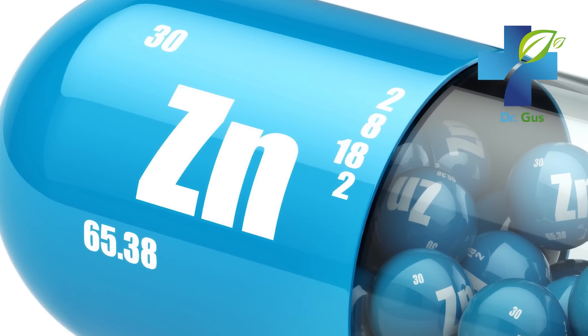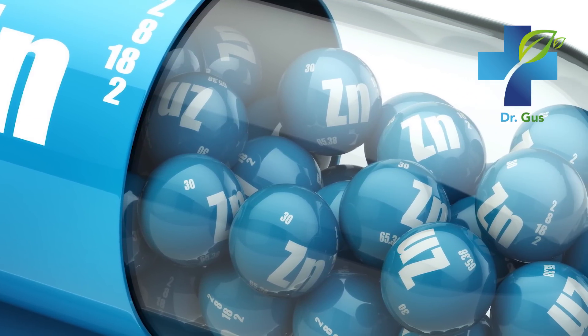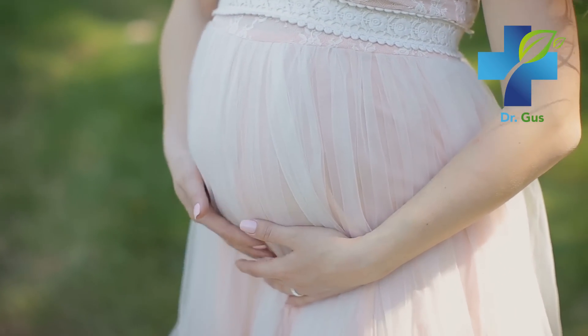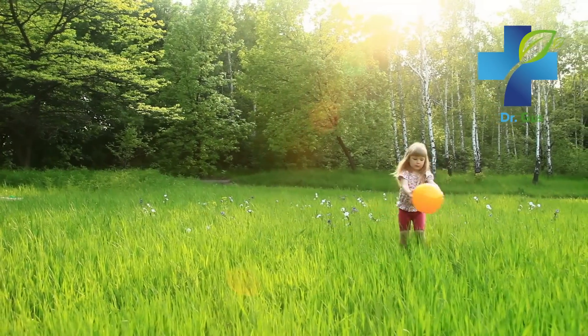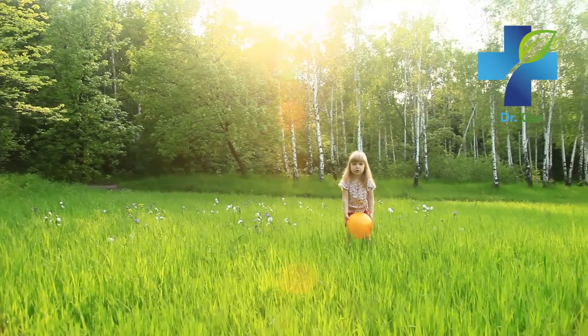Zinc is an extremely important mineral naturally present in some foods and also available as a dietary supplement. It's required for the catalytic activity of more than 100 enzyme functions in the body. This mineral improves immune function, protein synthesis, wound healing, DNA synthesis, and cell division. Zinc supports normal growth and development during pregnancy, childhood, and adolescence, and is required for the proper sense of taste and smell. The problem is that zinc is not stored in the body and needs to be ingested regularly.